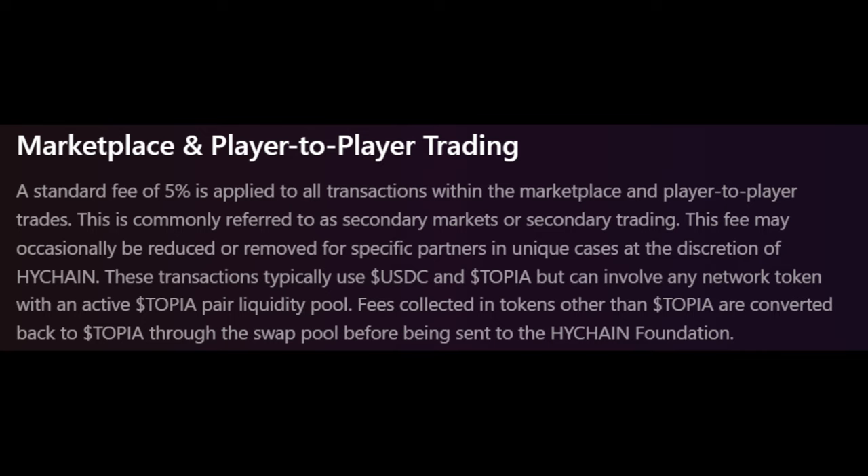For their marketplace and player trading, a standard fee of five percent is applied to all transactions within the marketplace and player-to-player trades — commonly referred to as secondary markets. This fee may occasionally be reduced or removed for specified partners at the discretion of High Chain. These transactions typically use USDC and Topia token, but can involve any network token with an active Topia pair liquidity pool. Fees collected in tokens other than Topia are converted back to Topia through the swap pool before being sent to the High Chain Foundation.